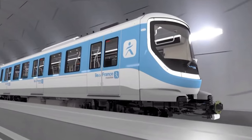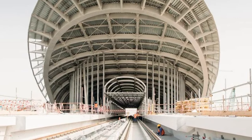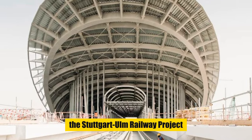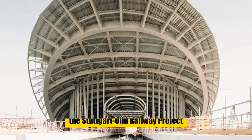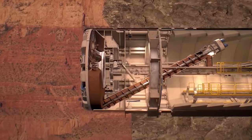The Multi-Mode TBM has proven its worth in several high-profile projects — in the bustling streets of Paris for the Grand Paris Express Metro project, and under the historical landscapes of Germany for the Stuttgart-Ulm railway project — demonstrating its unparalleled flexibility and reliability.